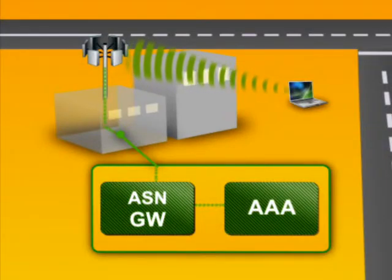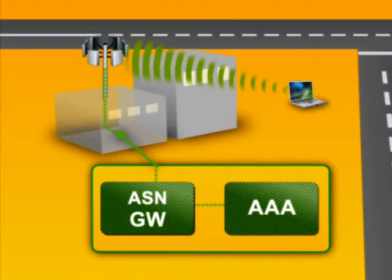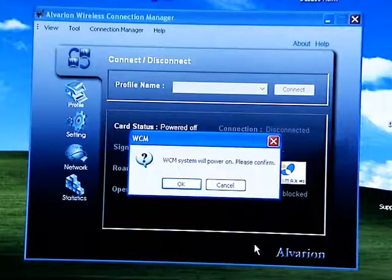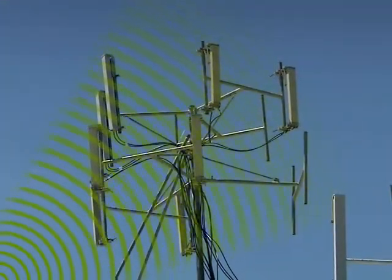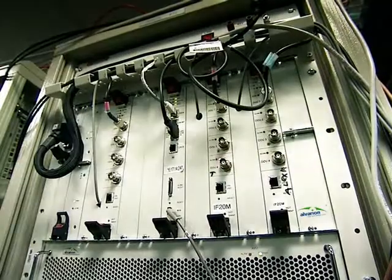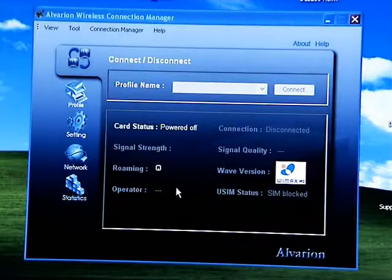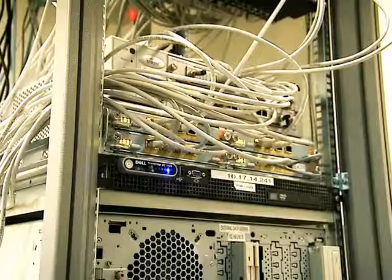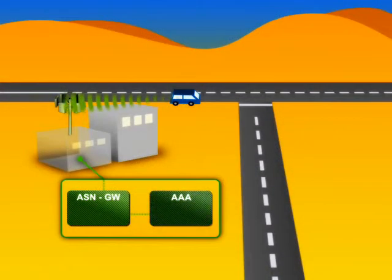Let's see what happens to the data flow when the user surfs the internet using a mobile WiMAX network. The user connects to the network. The data is transmitted to and received from the mobile device using the optimal base station. Wireless connectivity is allowed through the traffic manager, the ASN gateway. From the network entry, data continues directly to the AAA server,